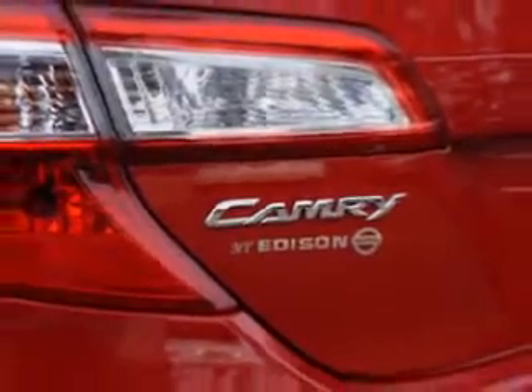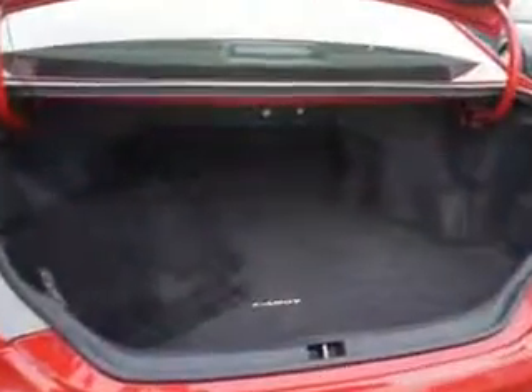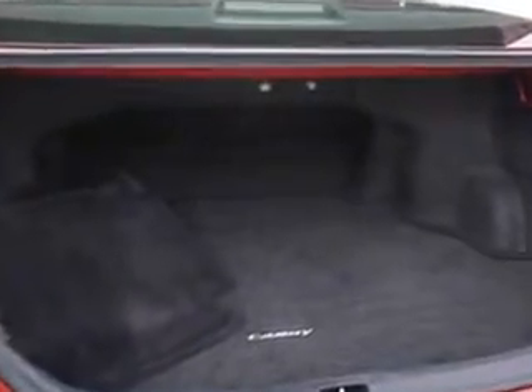Enjoy the drive and have peace of mind in this 2012 Toyota Camry. See us at Edison Nissan today.